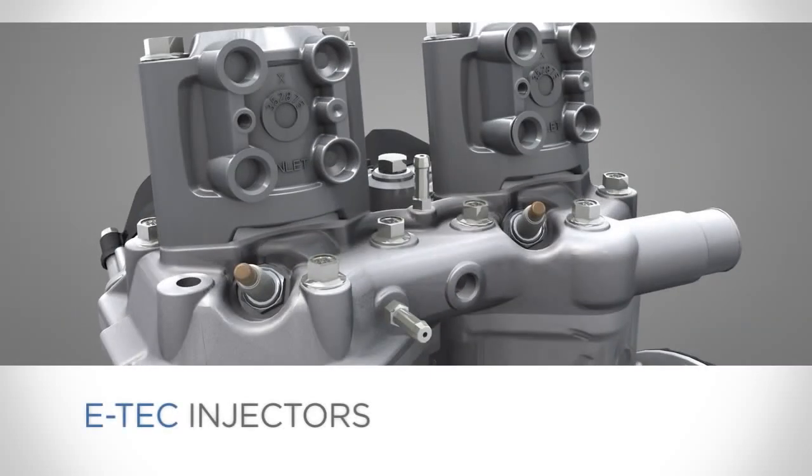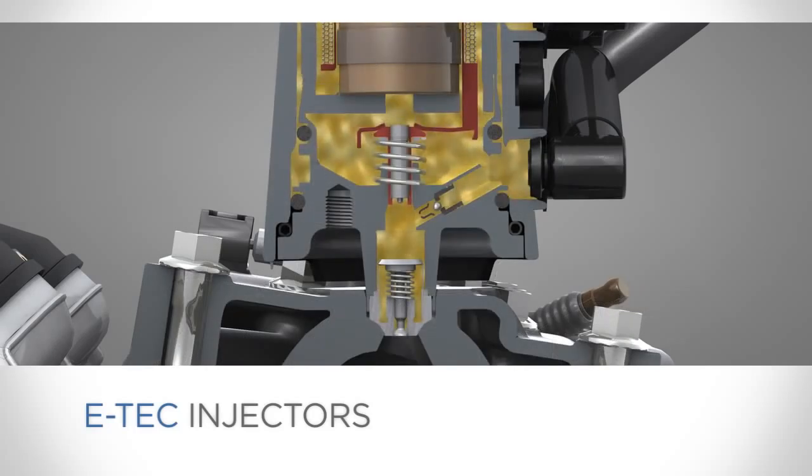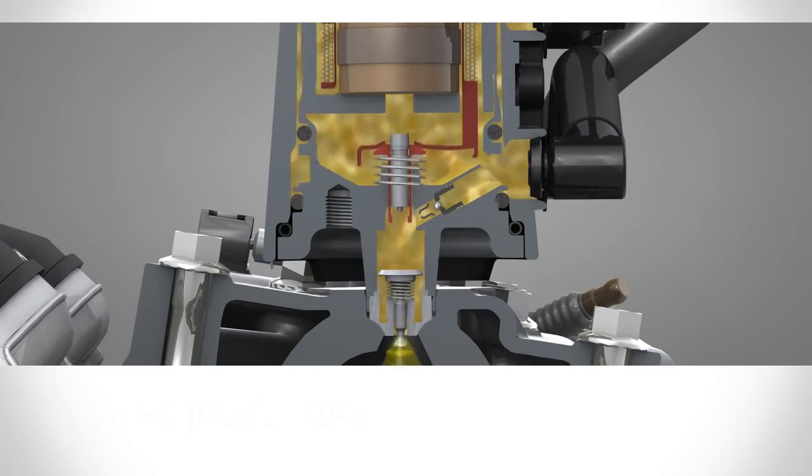This is controlled by the E-Tech injectors, which work like a speaker. An electrical charge flowing through a coil of wire creates a magnetic force that pushes a plunger down to inject the fuel.